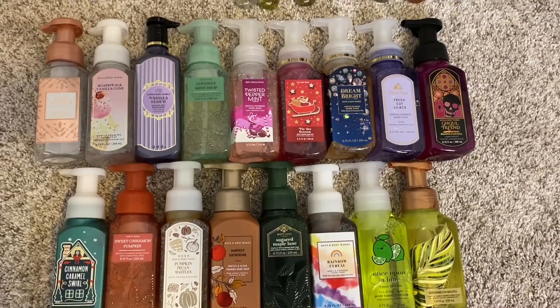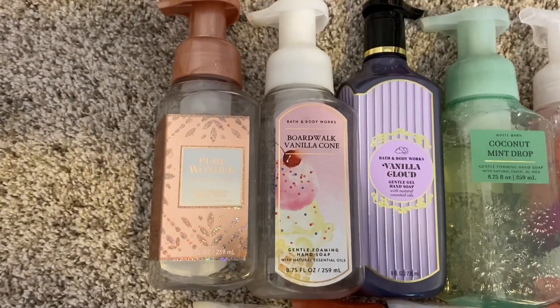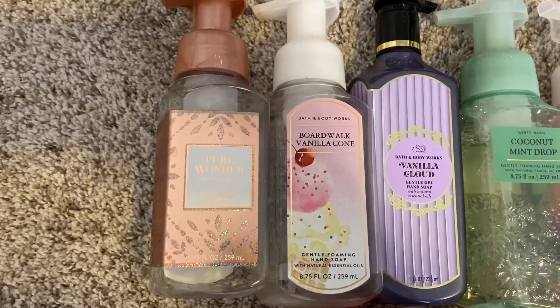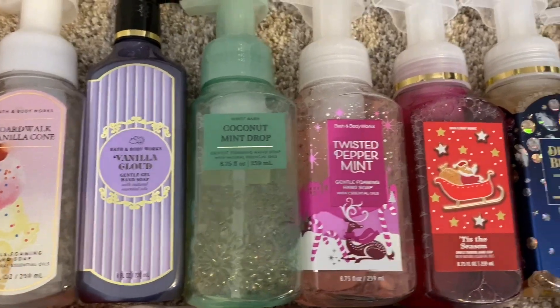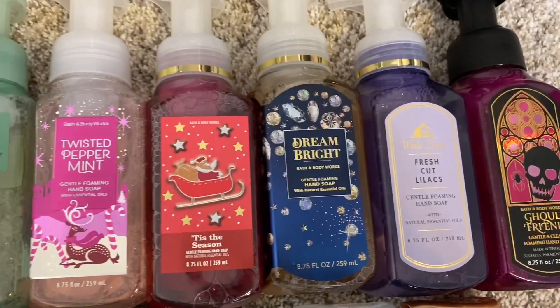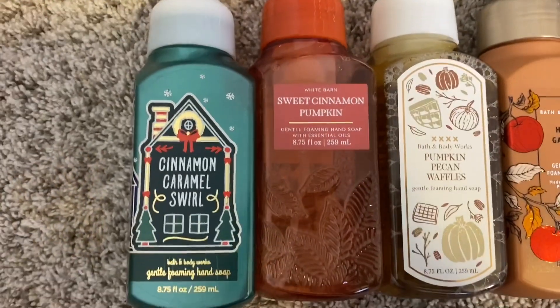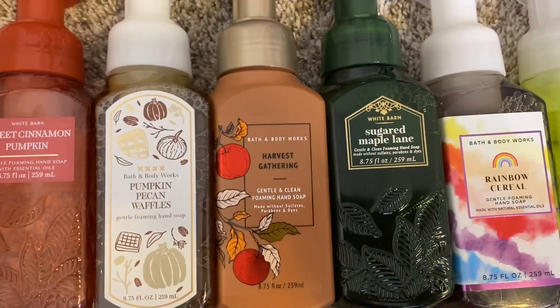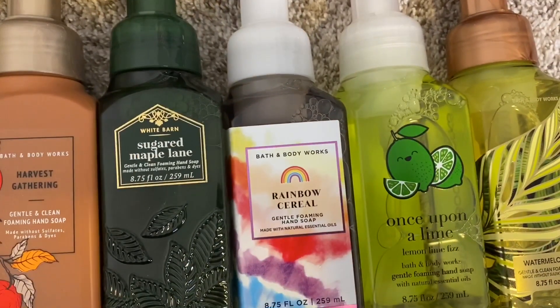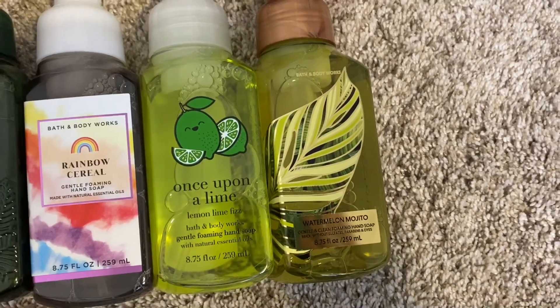Alright, here is an overview of my hand soap collection. The first two are basically almost done — by the time you're watching this we're probably done — but I wanted to include them: Pure Wonder and Boar Box Vanilla Comb. Then we have Vanilla Cloud, Coconut Mint Drop, Twisted Peppermint, Tis the Season, Dream Bright, Fresh Cut Lilacs, and Ghoul Friend. Coming down here we have Cinnamon Caramel Swirl, Sweet Cinnamon Pumpkin, Pumpkin Pecan Waffles, Harvest Gathering, Sugared Maple Lane, Rainbow Cereal, Once Upon a Lime which is Lemon Lime Fizz, and Watermelon Mojito.